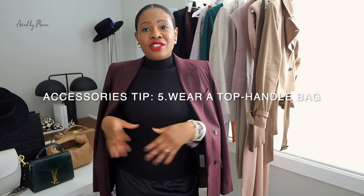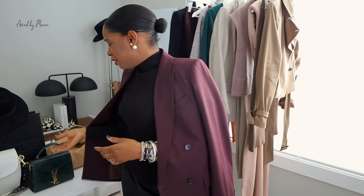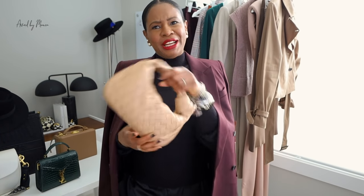Another accessory that is bound to make you look expensive is a top handle bag. Top handle bags are very classic, they are very chic, they look great with outfits. They're not necessarily practical depending on the size, but just having that top handle and carrying your bag elevates your look and makes you look expensive. Always have a top handle bag in your wardrobe. It doesn't have to be YSL, it doesn't have to be a Birkin or a Kelly, but just anything in that top handle silhouette really looks great. Carrying your bag in the crook of your arm just always makes you look very chic. It elevates your outfit and makes you look expensive.